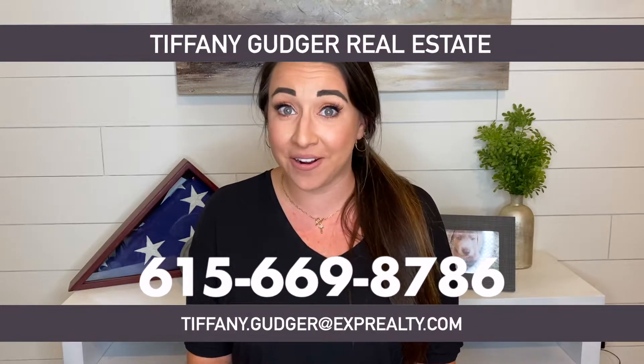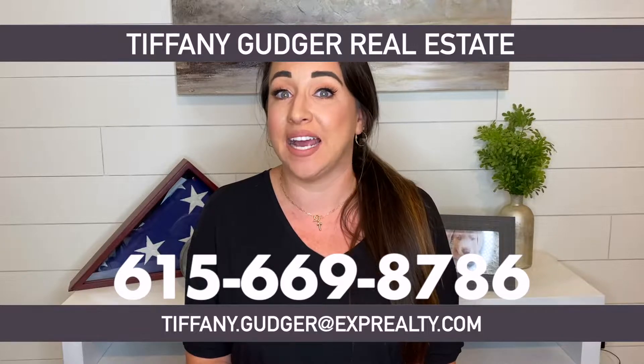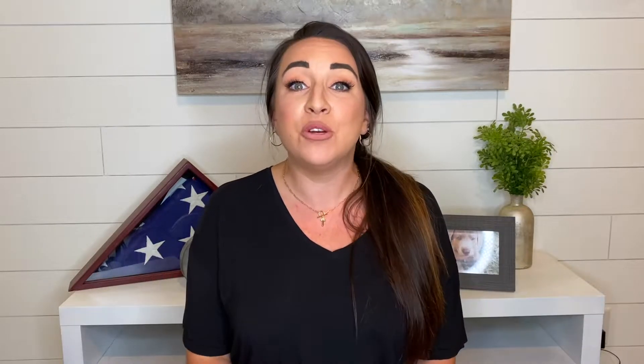Hey everyone, Tiffany Gudger here with Tiffany Gudger Real Estate right here in Nashville, Tennessee. If this is your first time to our channel and you want to know everything about living and moving to Nashville and the Middle Tennessee area, make sure you hit subscribe and click that little bell so you're notified every time we do a new video. We love helping people relocate to Nashville, so give us a call, shoot us a text, an email — however you want to get a hold of us. We've got your back when moving to the Nashville and Middle Tennessee areas. Let's talk about eight tips to save you time and money when moving to this area.